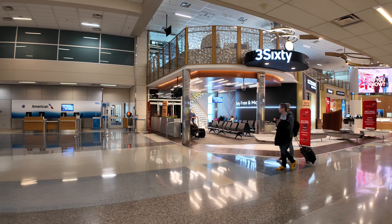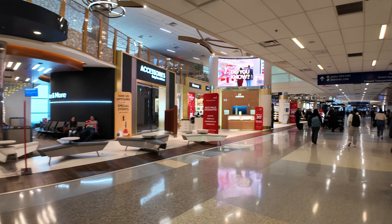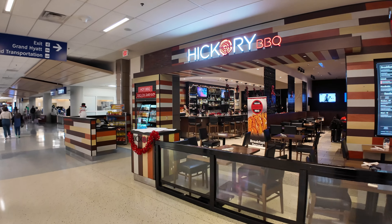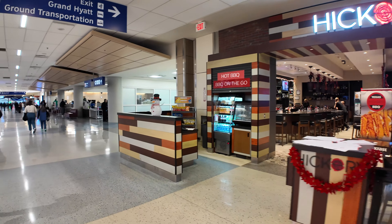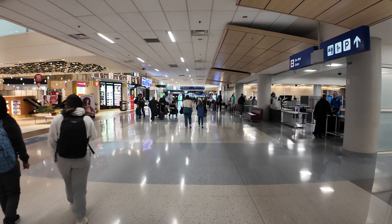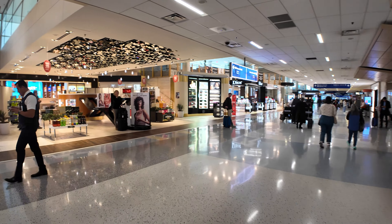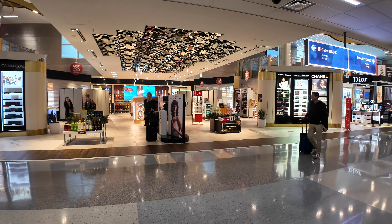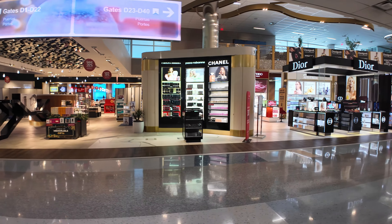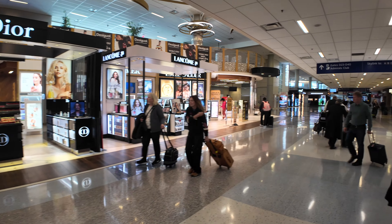We've got 360, which is a bar upstairs, and duty free shops downstairs. If you're in Texas and you're hankering for some barbecue here in the D-Gates, they've got Texas Hickory Barbecue — not too busy here at 2 o'clock on a Monday afternoon. We've got the next security checkpoint in the center. This is really kind of the central gates because D1 to D22 is to the left and D23 to D40 is to the right. There's a quite nice duty free shop here in the center with all the makeup and cologne one could ever want.